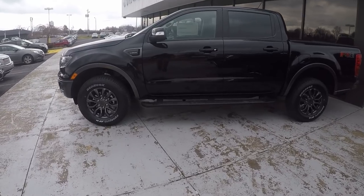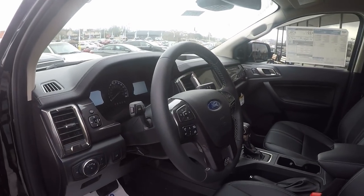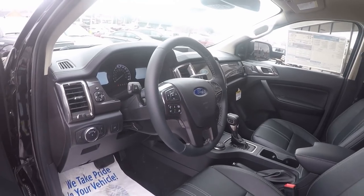As we're learning about the 2020 Super Duty, we've got the brand-new Ranger finally in as well. If you all want a video on one of these things, please let me know down in the comments below.